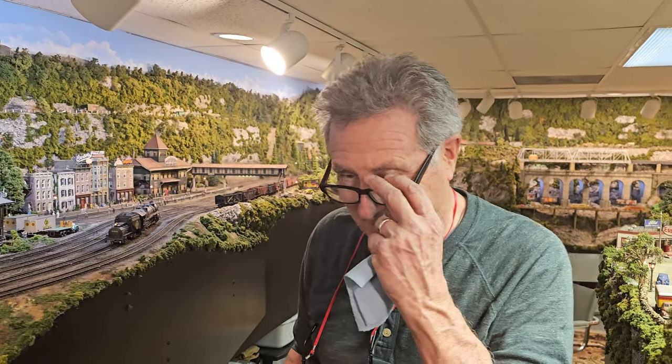Hey folks, we're doing another episode of Andre Runs. How are you doing today, Andre? Hey, doing great, Al. We've got to maneuver trains all over the place.